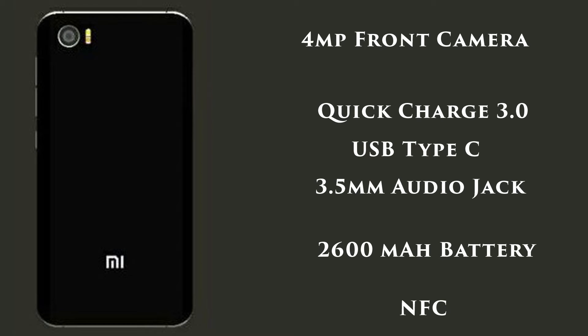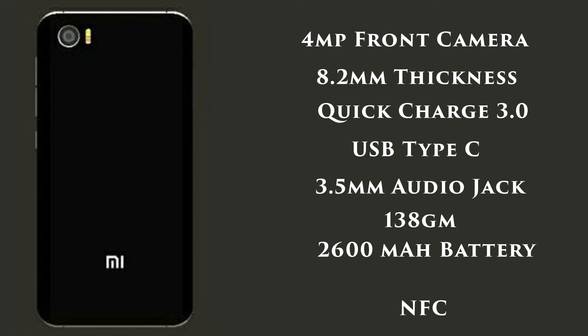As per physical dimensions, it will be 8.2mm thick, weighing around 138 grams. It will also feature a physical home button likely embedded with a fingerprint sensor. The release date and pricing are still not yet revealed.